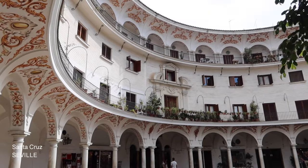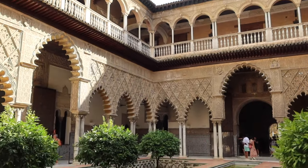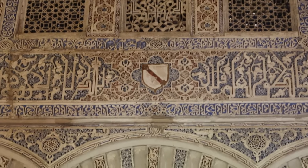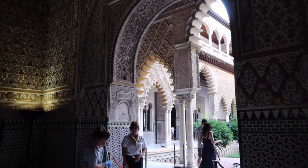Our next stop was Seville, and the first place we stopped at was the Alcázar of Seville. There's a lot of cultural and Islamic history here — it is a direct replica of Granada's Alhambra and its courtyard area. It's a smaller version of the Alhambra, so if you're not going to Granada, it's a good place to check out.